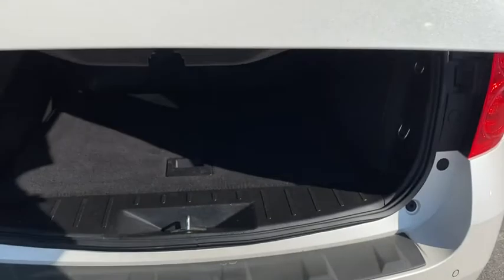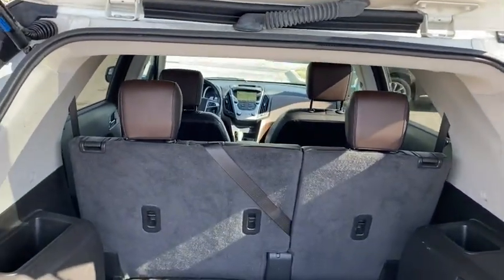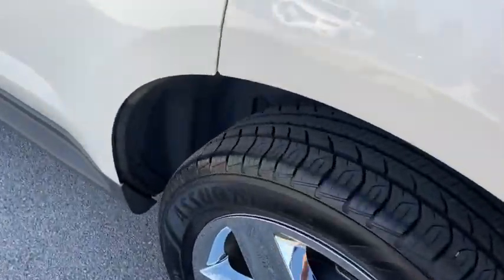Remote engine start, traction control, power passenger seat, dual airbags, alloy wheels, power steering, four-wheel disc brakes, universal garage door opener.